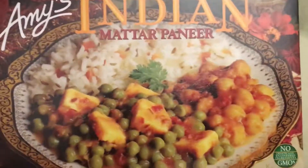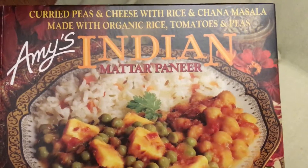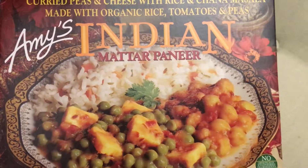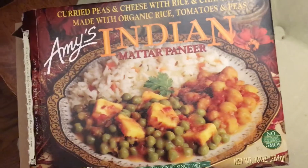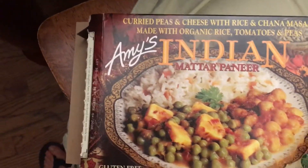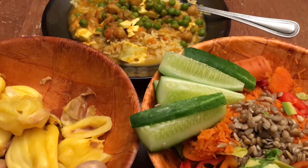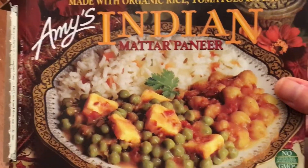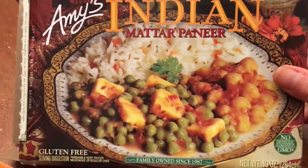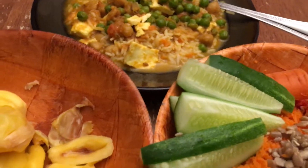It's Amy's Indian Matar Paneer — it's all organic and has really great ingredients. I really like having these on nights that I'm super tired and don't feel like cooking. It doesn't have anything bad in it at all, and it's a small amount so I don't have to worry about overeating. It has no GMOs and it's organic — and it's only a couple of bucks.